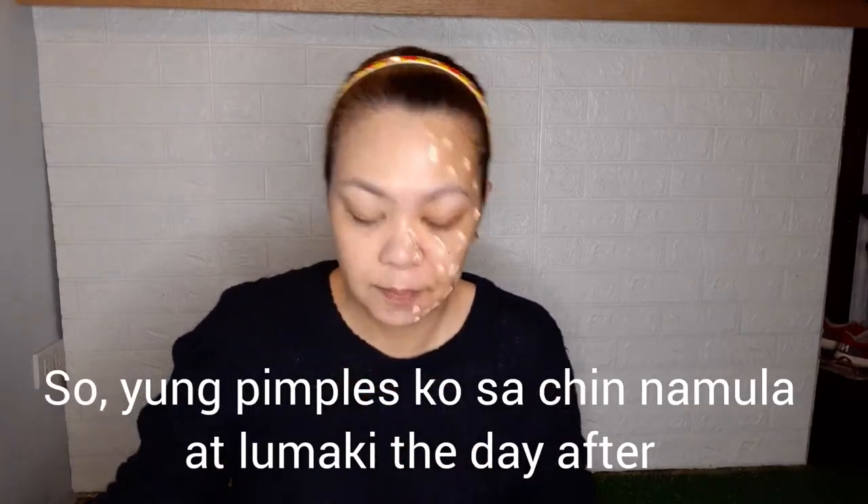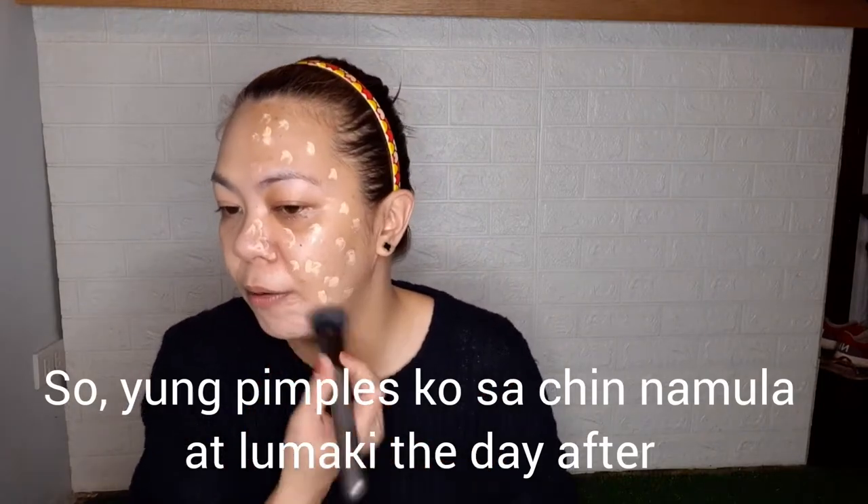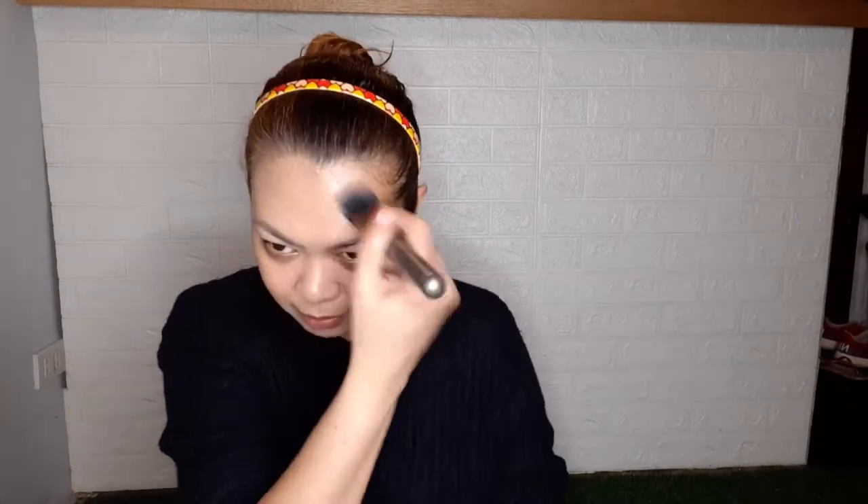Now applying the fake foundation. I noticed it's quite sticky and seems to have low pigment - it's like there's nothing happening. It does have some color and blends out a bit, but it's not covering my pimples well. Also, it doesn't set matte like the original - it stays oily. The fake price is 45 pesos versus the original at 279 pesos.